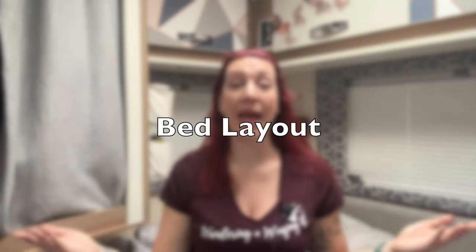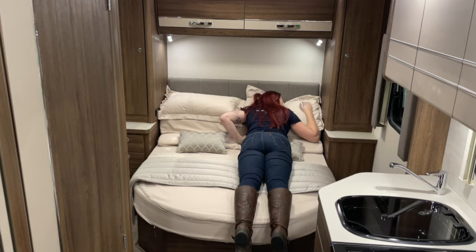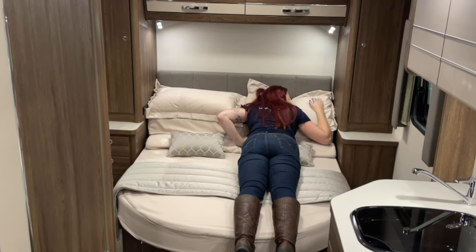Another thing to be really mindful of is your bed layout. Do you want an end lounge that you make up every day? Do you want a drop-down bed? Do you want a proper fixed island bed that you can walk around, where both of you have room so one doesn't have to roll over the other? Or do you want a pull-down bed that uses the space more effectively so your van can be smaller? If having a fixed bed is the most important thing to you, simply disregard any van that doesn't have one.